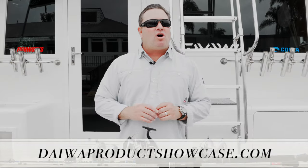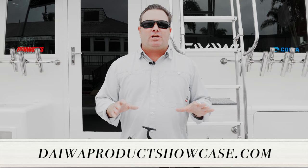So this is the Daiwa Semi-Long Jig, introduced in 2021 for ICAST this year. For more information on this jig and other products, check out Daiwa. For all our 2020 and 2021 new product showcase introductions, go to daiwaproductshowcase.com.